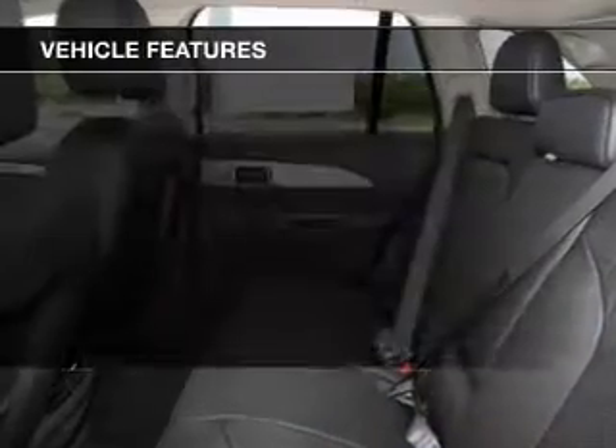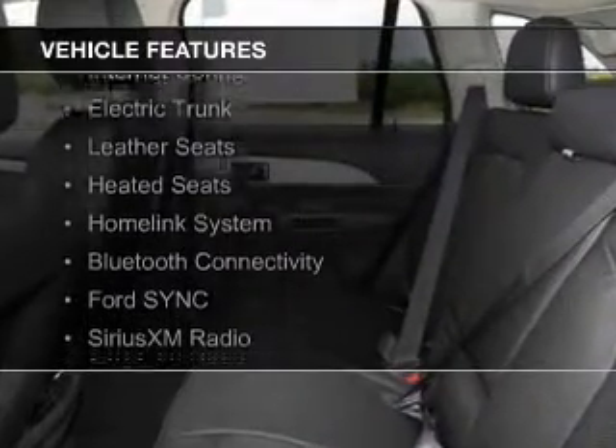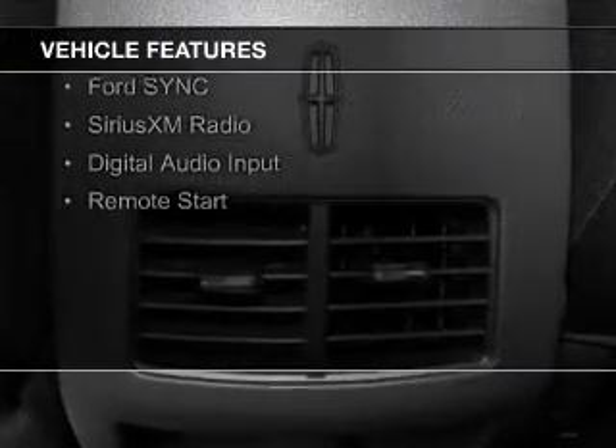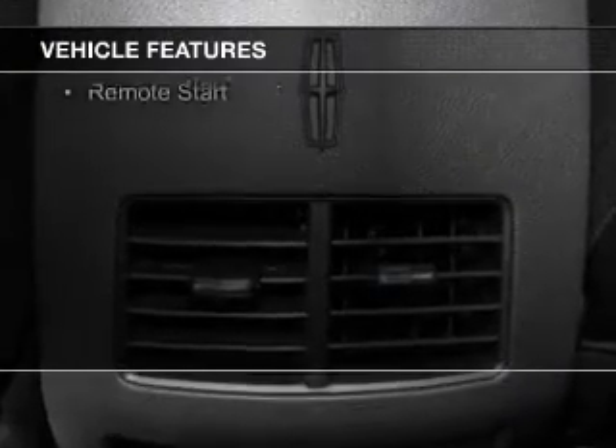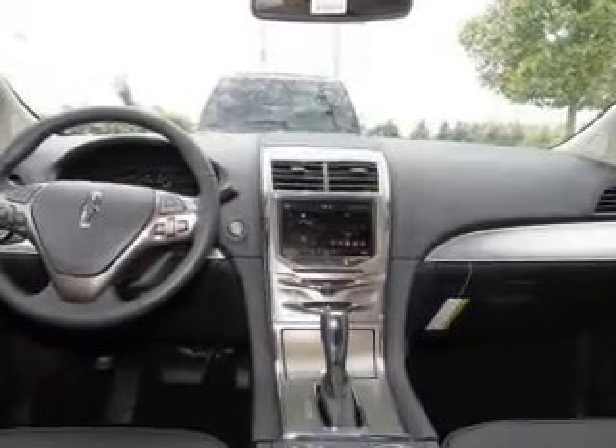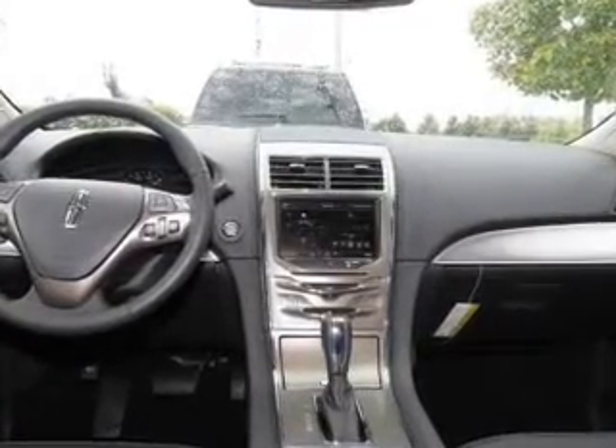The features include Internet connectivity, electric trunk, leather seats, heated seats, a home link system, Bluetooth connectivity, Ford Sync voice activation, Sirius XM satellite radio, digital audio input, and remote start.